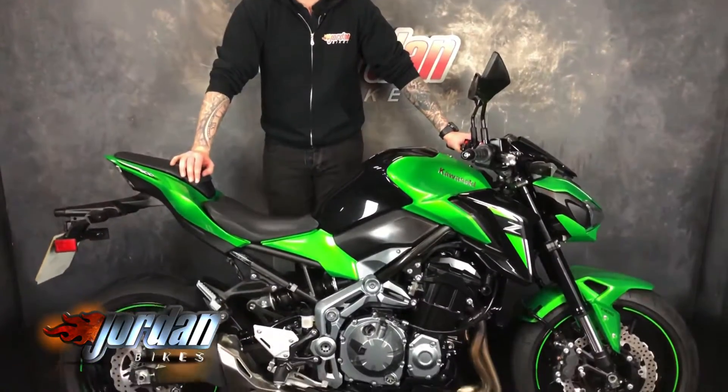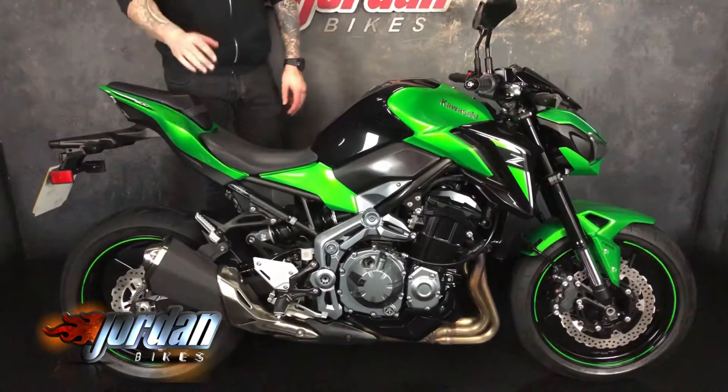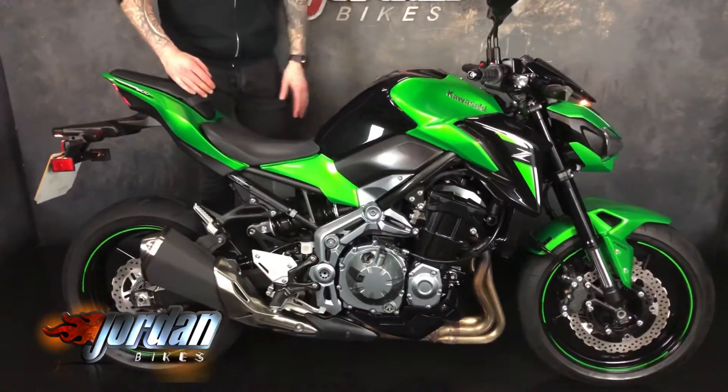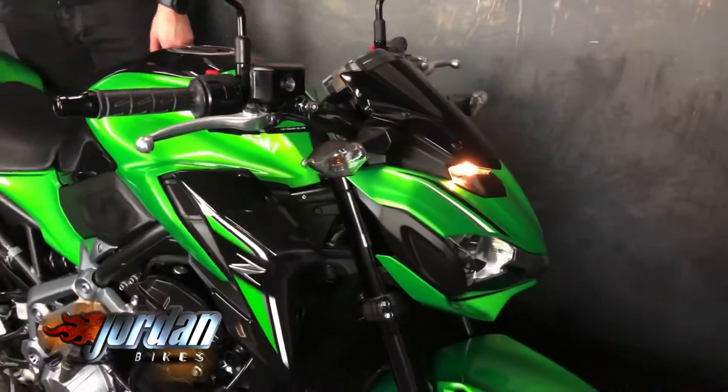How are you doing guys, it's Joe from Jordan Bikes, and today I've got for sale an absolutely cracking Kawasaki Z900, the ABS model and it is the full power as well, so you've got roughly around 120 brake horsepower at the crank. Cracking piece of kit.